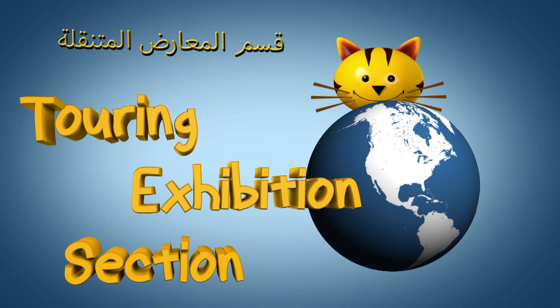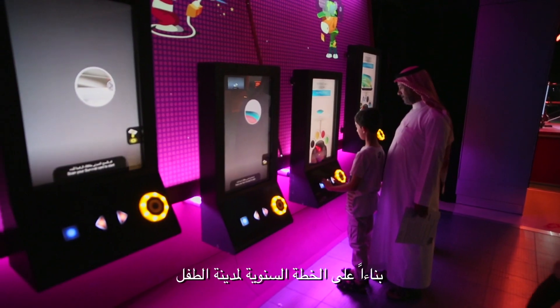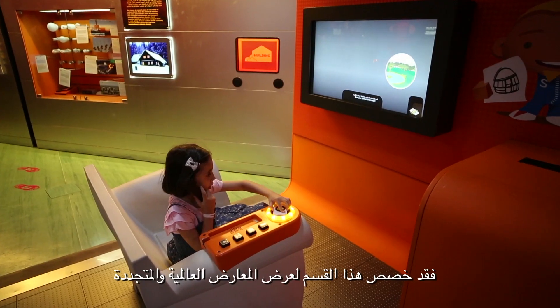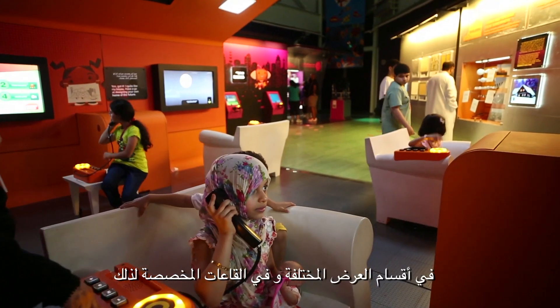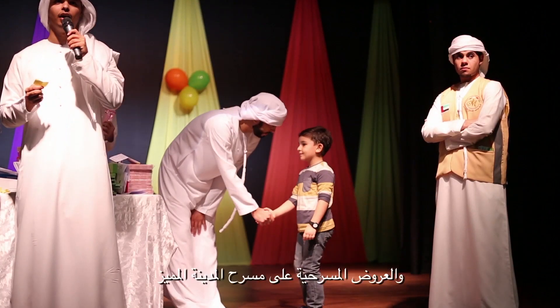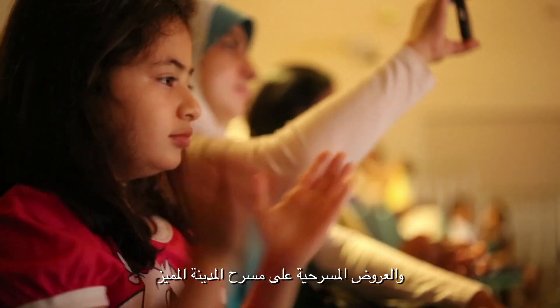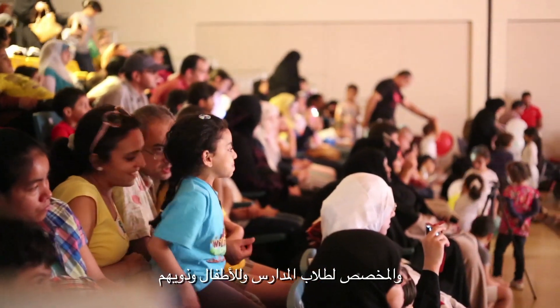Touring Exhibition Section. Based on the annual plan of Children's City, this section has been allocated to display global and renewable exhibitions in different display sections and in the designated halls, as well as entertainment programs, competitions, and theatrical performances on the city's theatre intended for school students, children and their families.